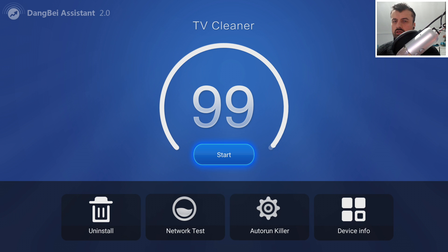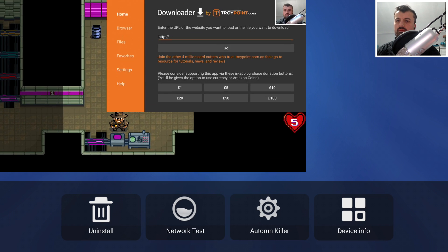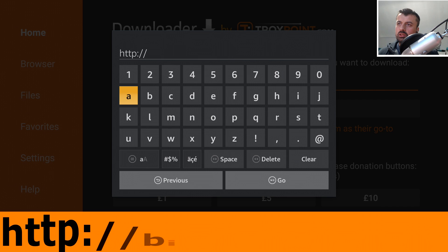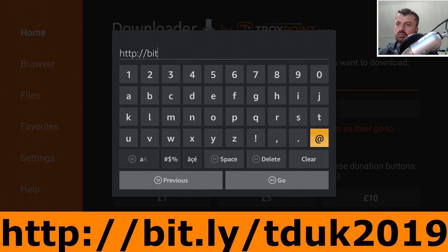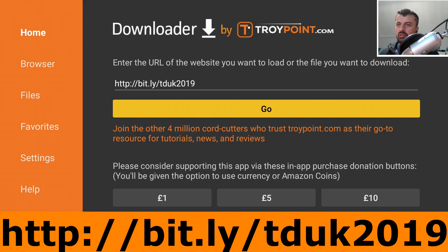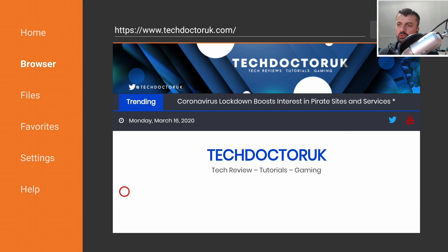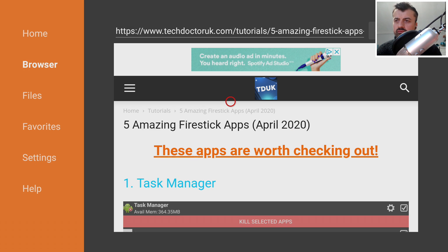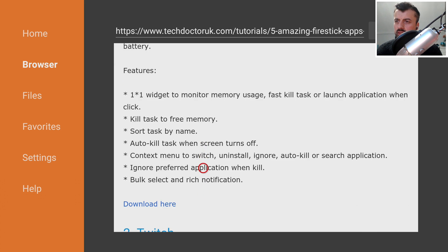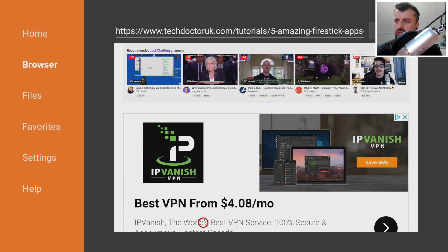Now let me show you exactly how you can install these applications on your device. Go over to Downloader and connect to my website: http://bit.ly/tduk2019. Type that in and click Go or press the play button on your remote. When you get to my website, go to the hamburger menu, and in there you'll see a section called Tutorials. The first tutorial in the list will be the top five Fire Stick applications for the month of April. Open that up and scroll down, and here we can see all the applications listed — Task Manager with its features and a download link, and Twitch, which you can also download directly from the Amazon App Store.